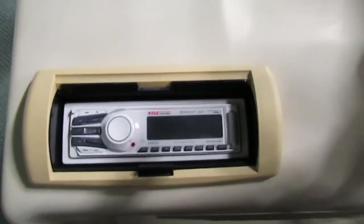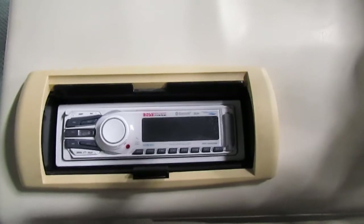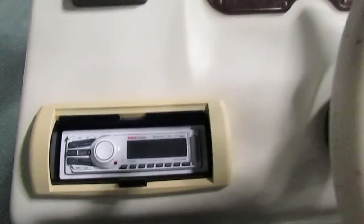We also have a newer Boss AM/FM radio. This also has Bluetooth, Aux, and USB features.